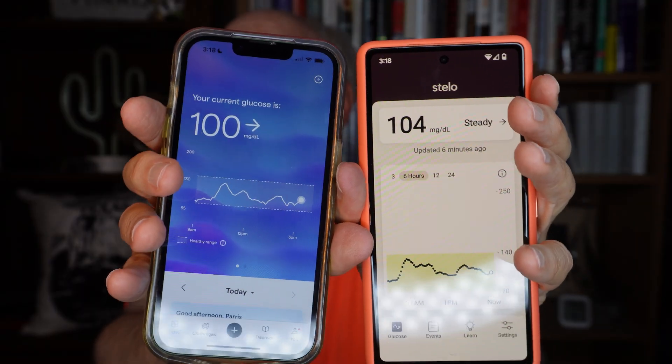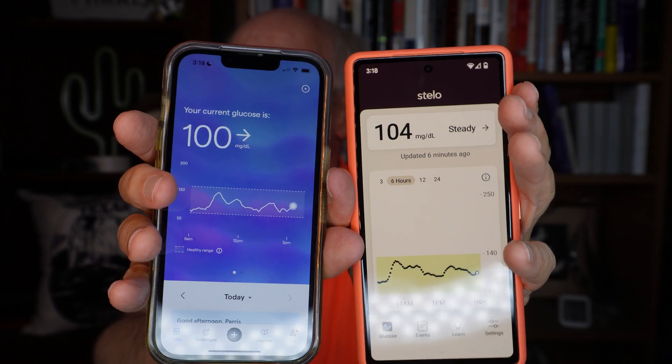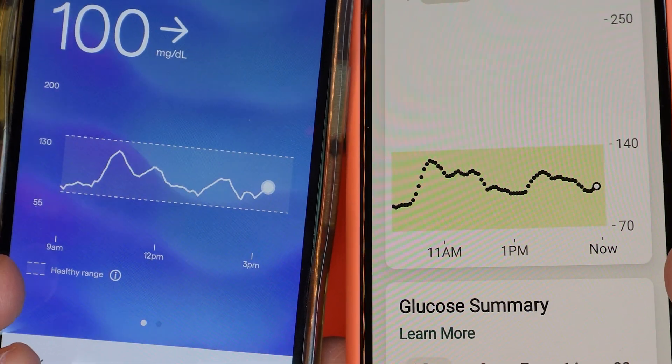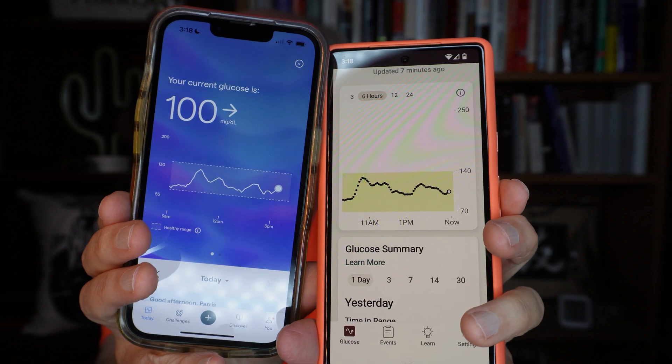However, today it's catching up. And you can see on the blue screen — that's the Lingo. On the left is the Stello. So pretty close. And looking at the graph for the past 12 or so hours, you can see it follows the same pattern. But the numbers that the Lingo would get to were lower than I know they really could be.